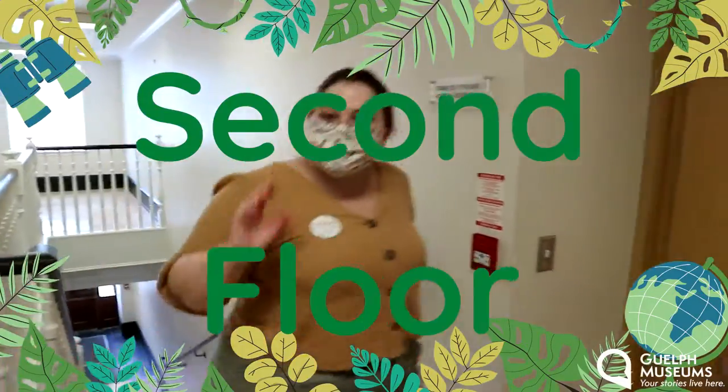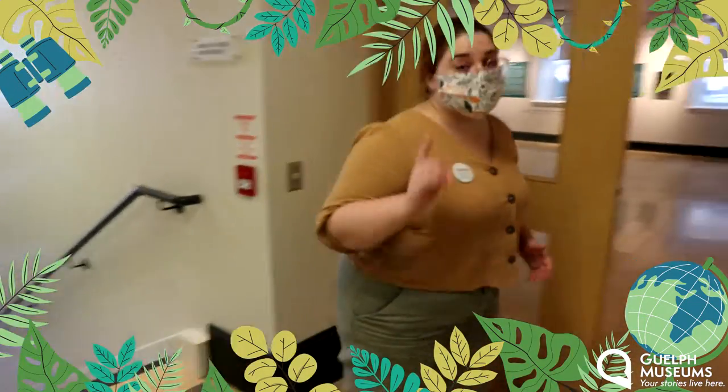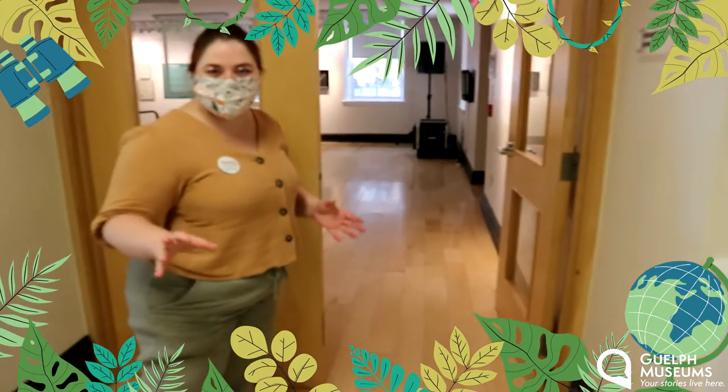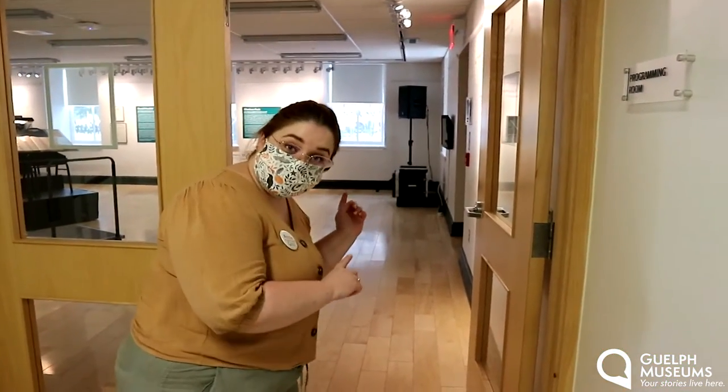We have made it up the staircase. Now it is one-directional, so keep that in mind when you're visiting. But don't worry — we do also have an elevator for all kinds of safe passage. Now let's check out this room here.